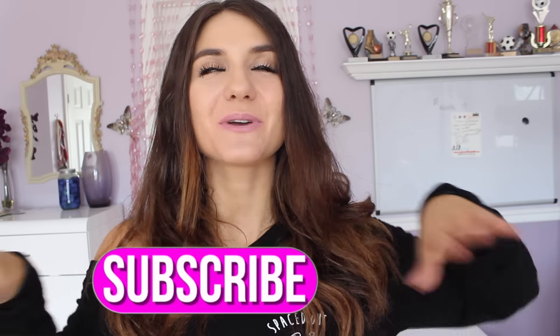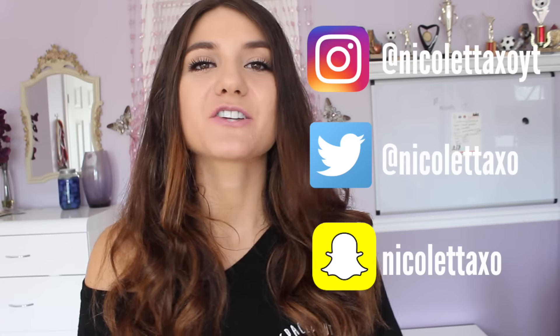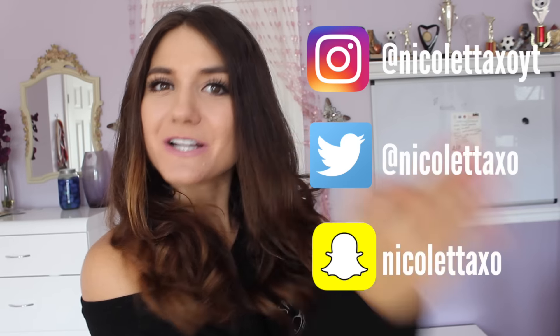That is all for my video. I hope you guys enjoy it. Don't forget to give it a thumbs up if you want me to continue, and click that subscribe button to join the Nicolette Fam Jam, because your girl uploads every other day. I also have Instagram, Twitter, and Snapchat — go follow me on there. I hope you guys are having a fabulous day, evening, or night whenever you're watching this, and I'll catch you guys in the next video. Bye!